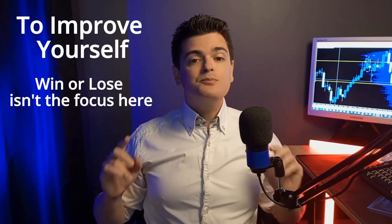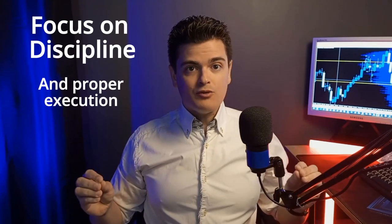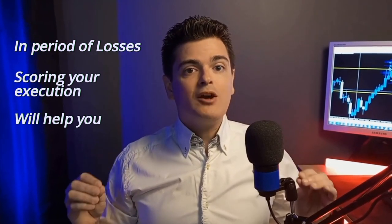Scoring your trades — the score isn't based on whether the trade was profitable or not. It's based on your discipline and correct application of your strategy rules. This way, you can objectively assess your performance. For instance, there were times I followed all my rules but still took a loss. Scoring my trades helped me stay objective and focus on long-term improvement.